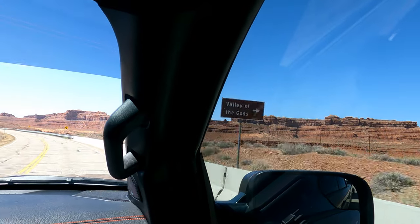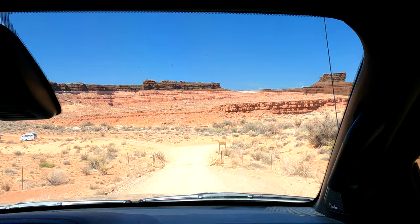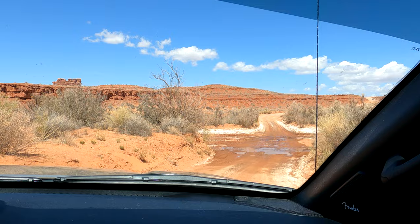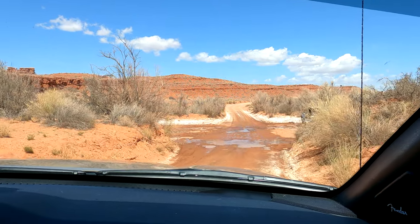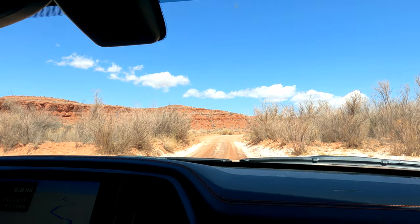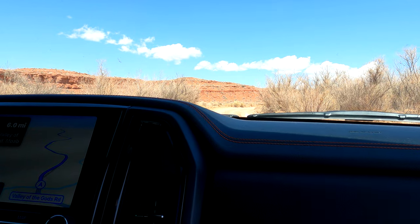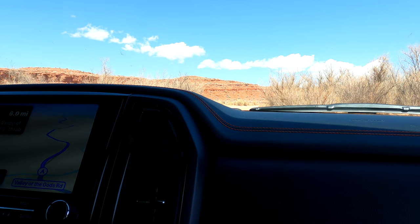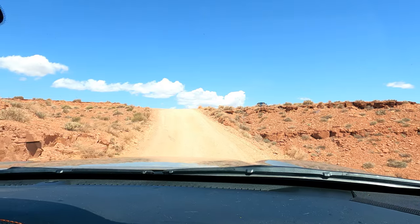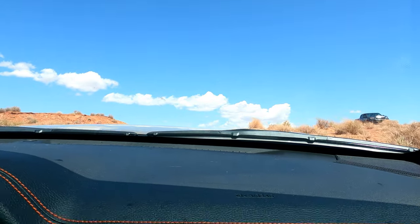Here's Valley of the Gods Road right here. We are a little bit confused as to which way to go, so we ask some folks nearby. Confirming we're on the right road — they say there's plenty of camping up there. I feel like we're on a Jeep ride but we've got a camper behind us.